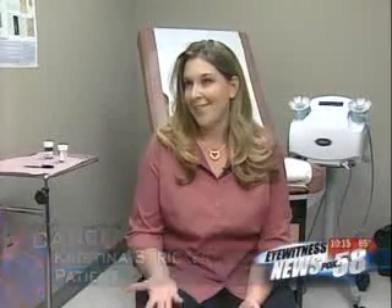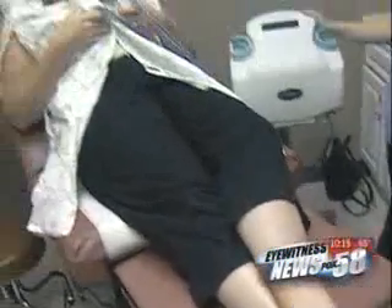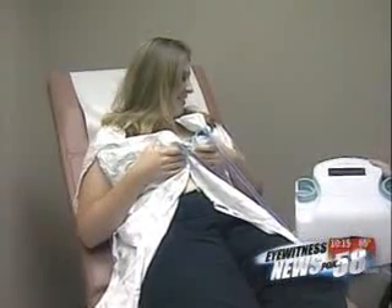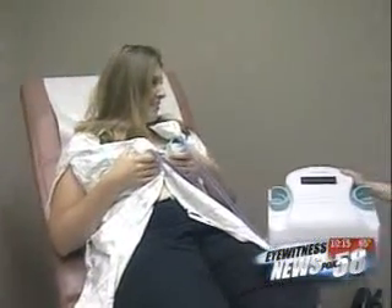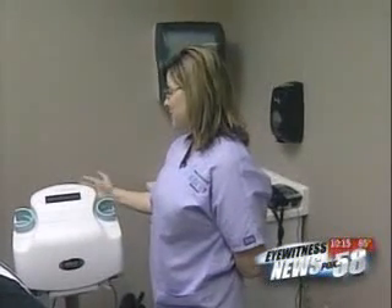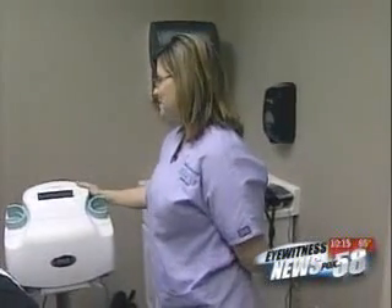Dr. Kliss mentioned it only takes 5 minutes and I thought, wow, 5 minutes and I can be one step ahead of breast cancer. Christina Stricker is trying the Halo exam for the first time during her yearly visit. She says the procedure was relatively painless. As a young mother, she says she did it for her daughter. As far as I know, breast cancer does not run in my family, but my dad was adopted so we don't know a lot about his family tree.